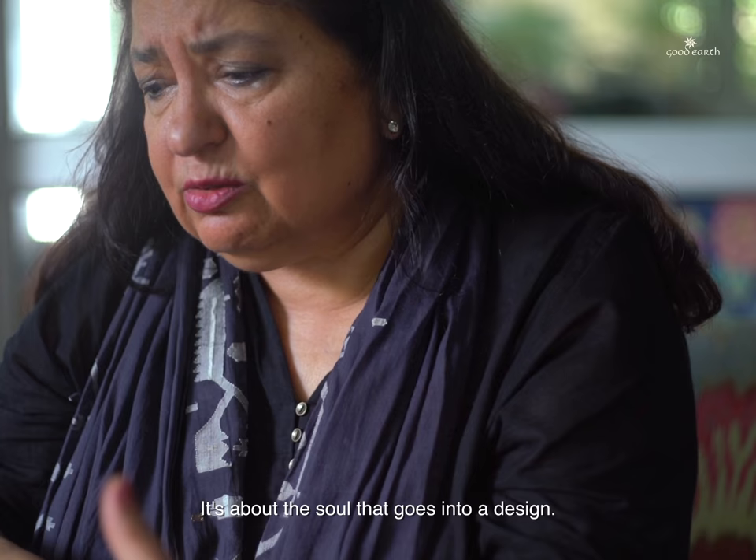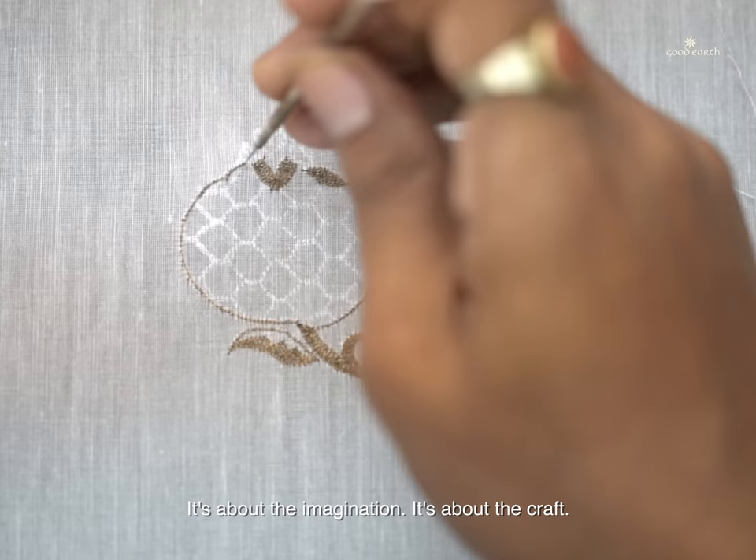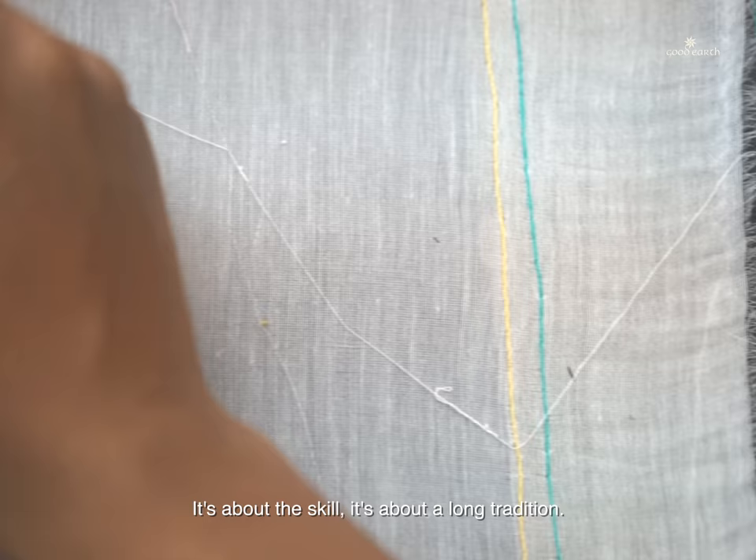It's about the spirit in it. It's about the soul that goes into a design. It's about the imagination, the craft, the skill, a long tradition. All of that I see in this collection.